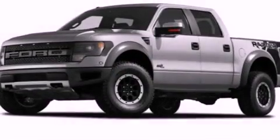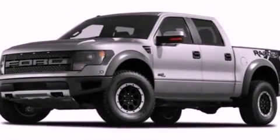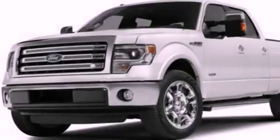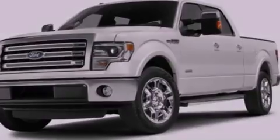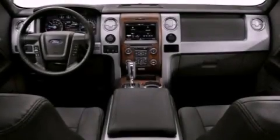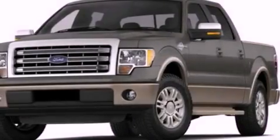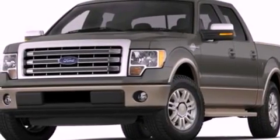Features include a double wishbone independent front suspension, a low tire pressure indicator, traction control and stability control systems, an engine immobilizer theft deterrent system, an anti-lock braking system, rear curtain airbags, door reinforcement beams, and an auxiliary power outlet.